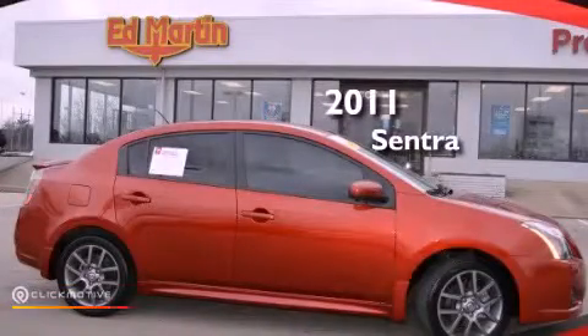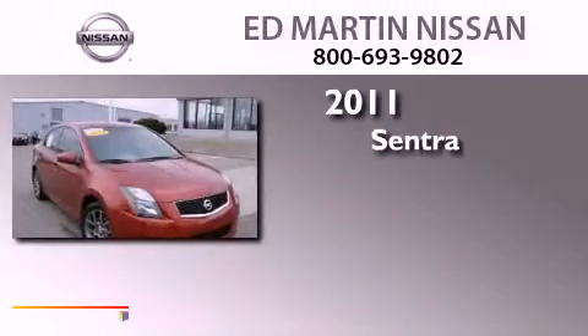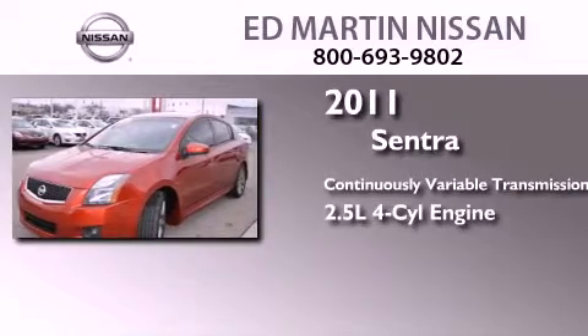This is a certified pre-owned 2011 Nissan Sentra. This four-door sedan has a continuously variable transmission and an inline four-cylinder engine.